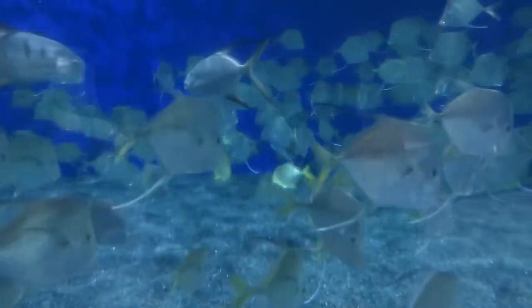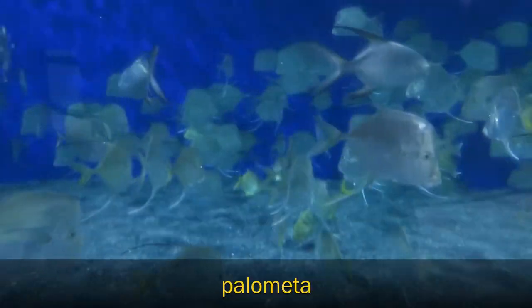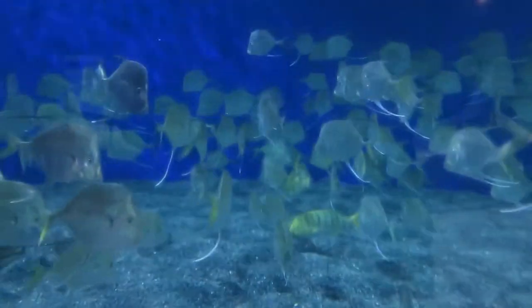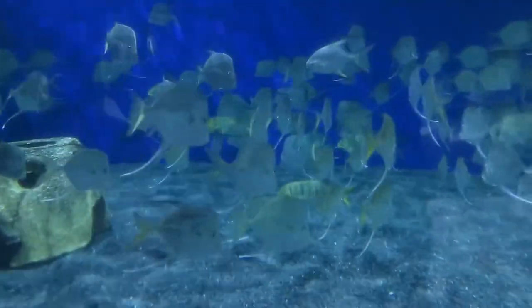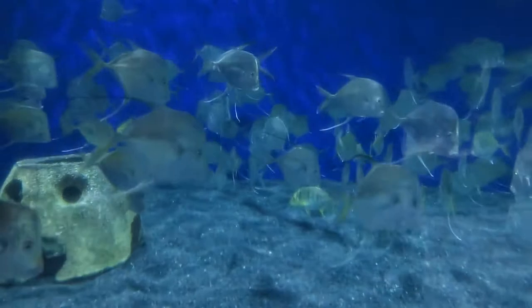And then our third species of jack is our palomettas, which are the ones with the black fins. There's only a couple of them in there, and they're pretty close to full-grown, so they're going to stay about that size.